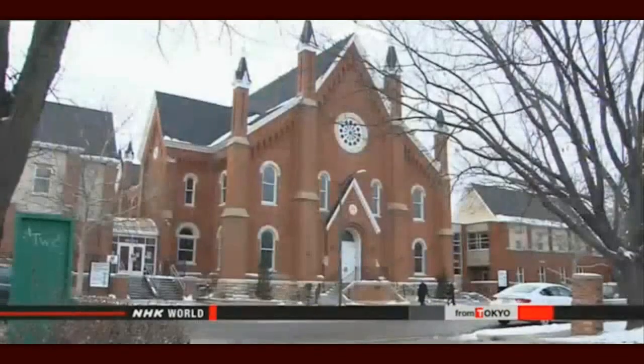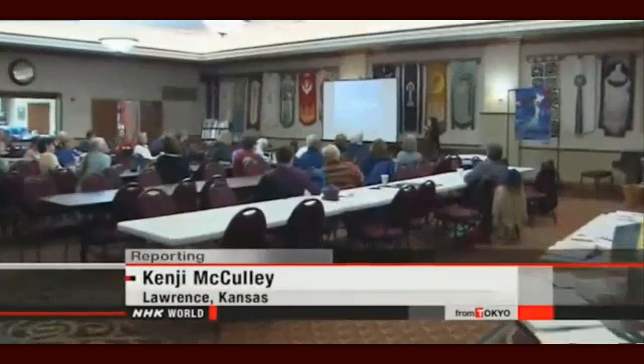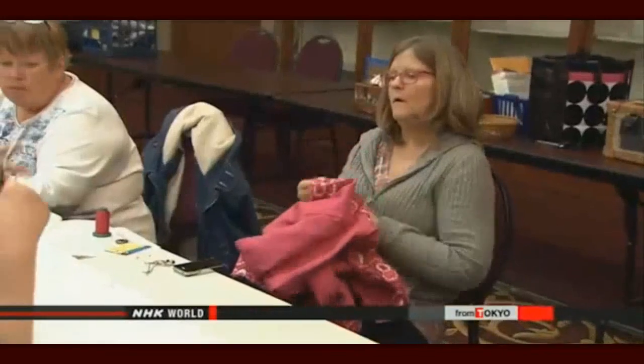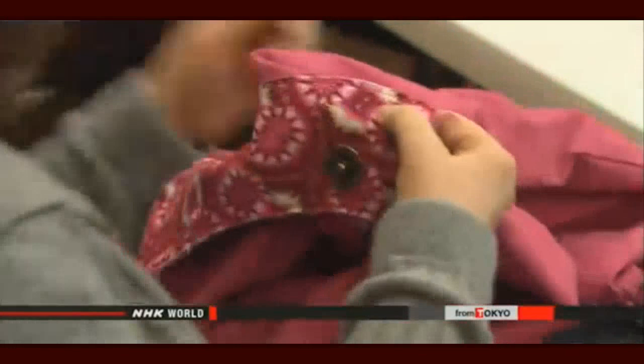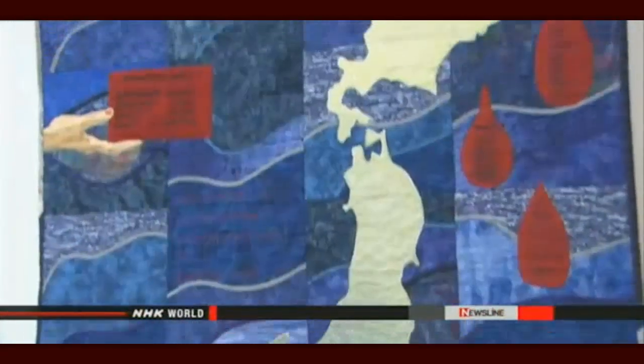A Japanese American woman has been making quilts about the 2011 disaster that hit northeastern Japan. She tours the U.S. with her creations, telling stories of her journey to other quilt makers. NHK World's Kenji McCulley has more. At a gathering, women in this community in Lawrence, Kansas are making quilts. Quilt making is a popular pastime in the United States and is often a communal activity. But what's not so traditional here is the imagery of these quilts.